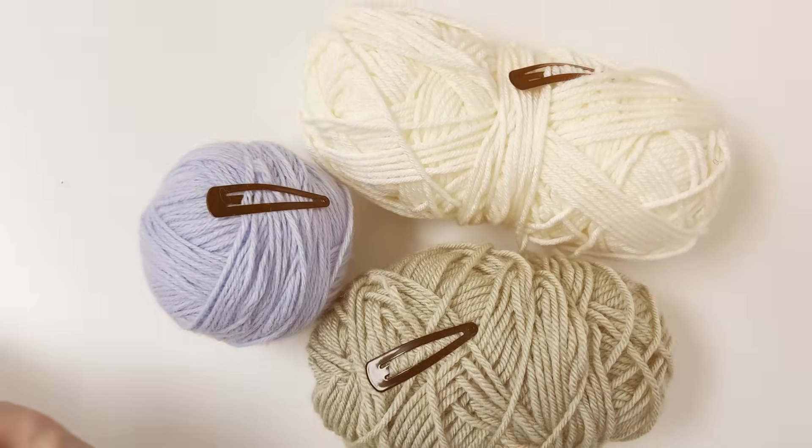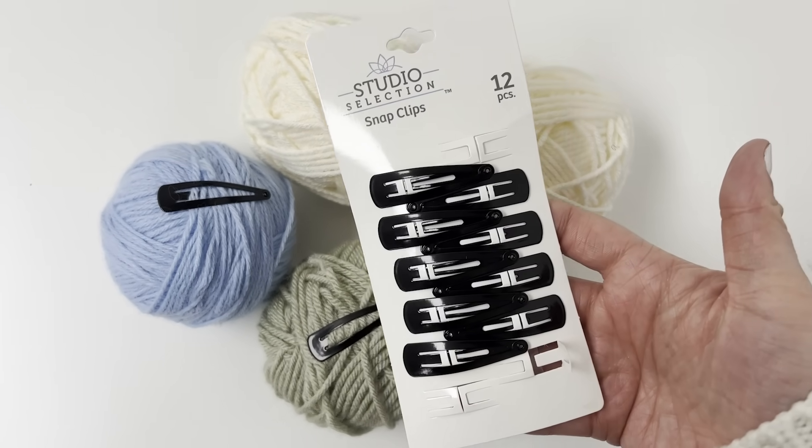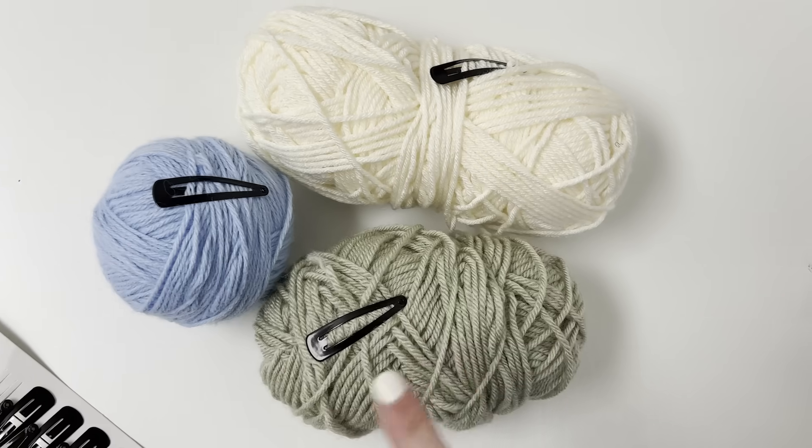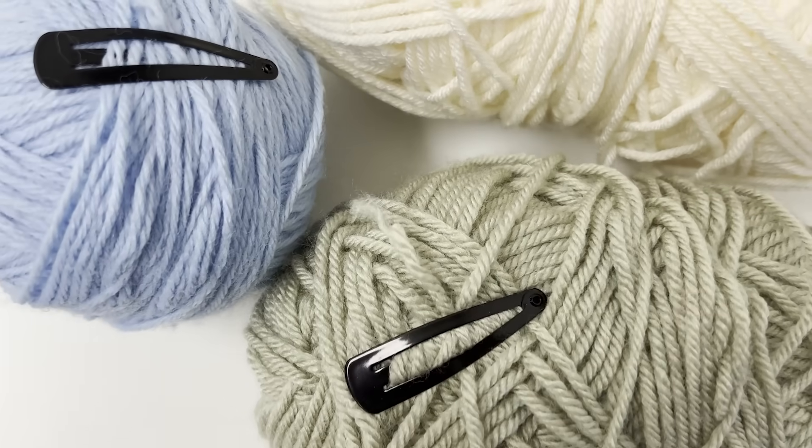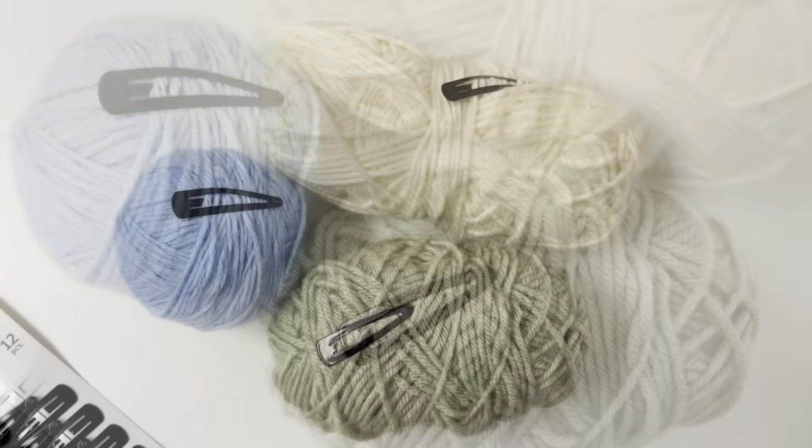Don't skip the beauty section when it comes to organizing. Here's a crafter's hack I really wanted to try on my yarn: I have a whole bucket of yarn that sometimes comes unraveled or I can't find the end. You can use a barrette hair clip to clip onto the end of your yarn to hold it in place — especially great for those smaller balls of yarn.